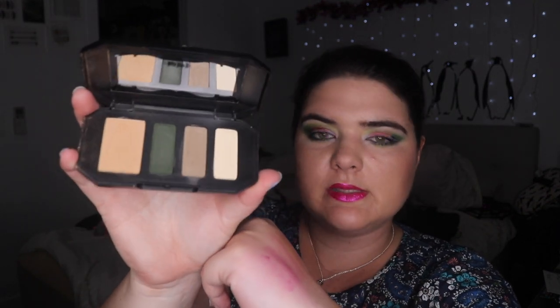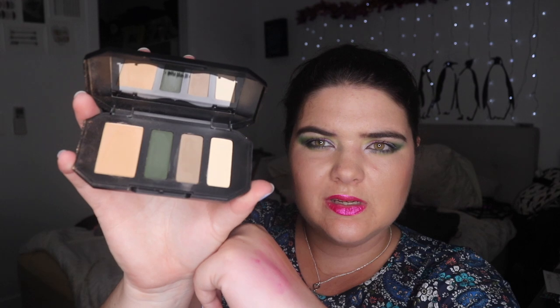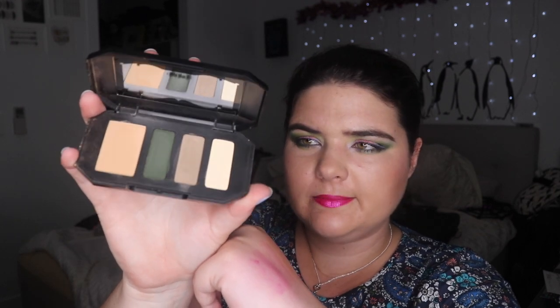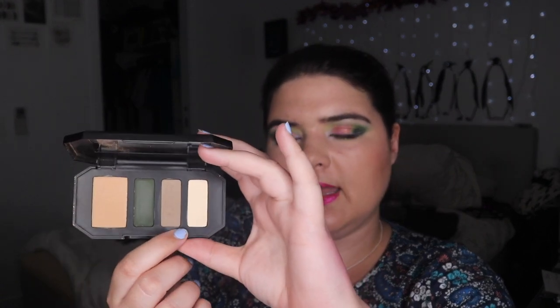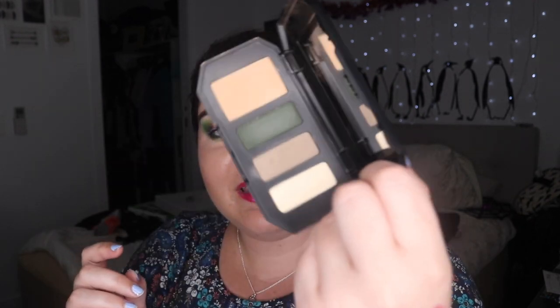I remember when I bought this — I bought two originally because they were on special, like 28 bucks, and I liked the idea that they told me where to put my makeup: base, define, contour, highlight. I thought 'oh, that's how you do eyeshadow!' I've never applied these to my eyes ever. The only color in here I really like is that dark green — it's a really nice olive green.